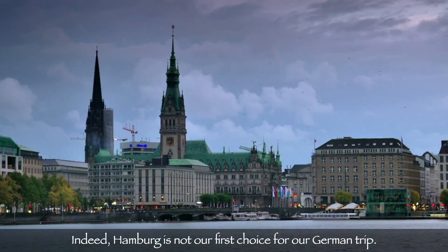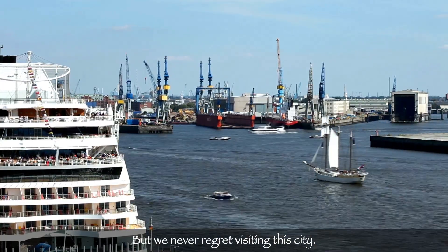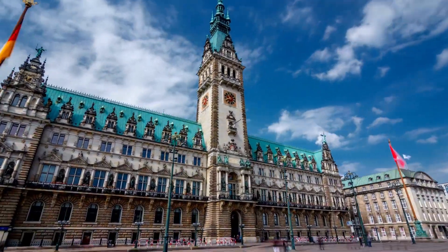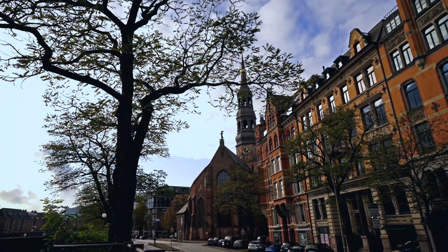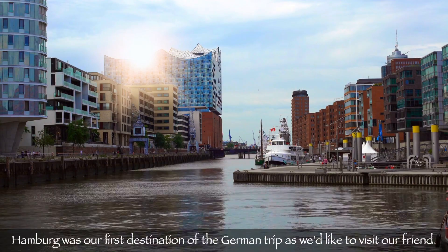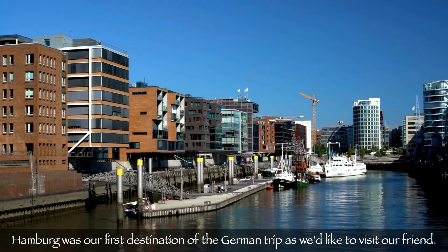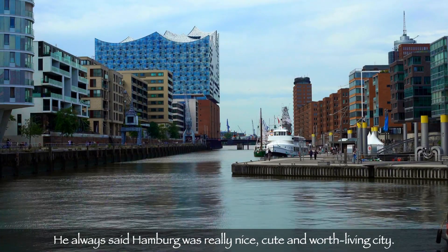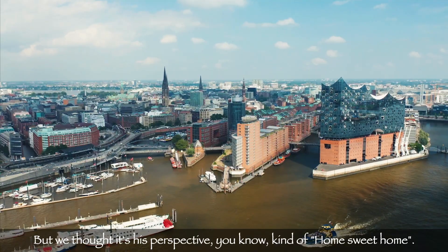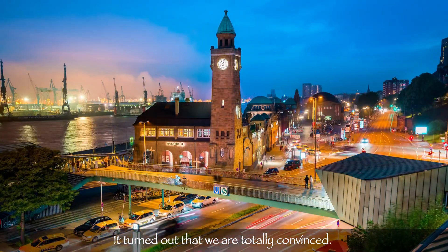Indeed, Hamburg is not our first choice for the German trip, but we never regret visiting this city. Hamburg was our first destination of the two-week German trip as we wanted to visit our friend. He always said Hamburg was really nice, cute and a worth-living city. But we thought it was just perspective — kind of home sweet home. It turned out that we are totally convinced.